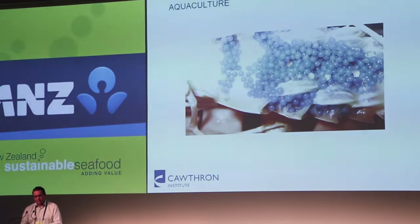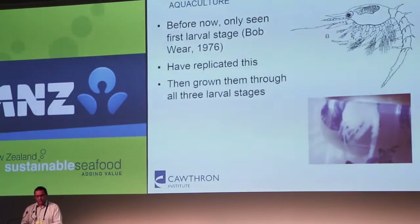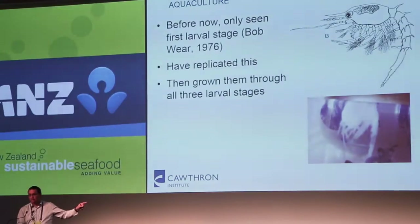These eggs on a female are in early development — the beautiful sky blue colour is the yolk. As the individuals develop inside the eggs, the yolk runs out and you see the individual starting to develop. Before this research programme, Bob Weir out of Victoria University of Wellington was able to hatch eggs and see the first larval stage, published in 1976 — that's where that picture comes from. We managed to replicate that; there's our very first one there. It didn't live for very long, but we managed to get it to hatch.